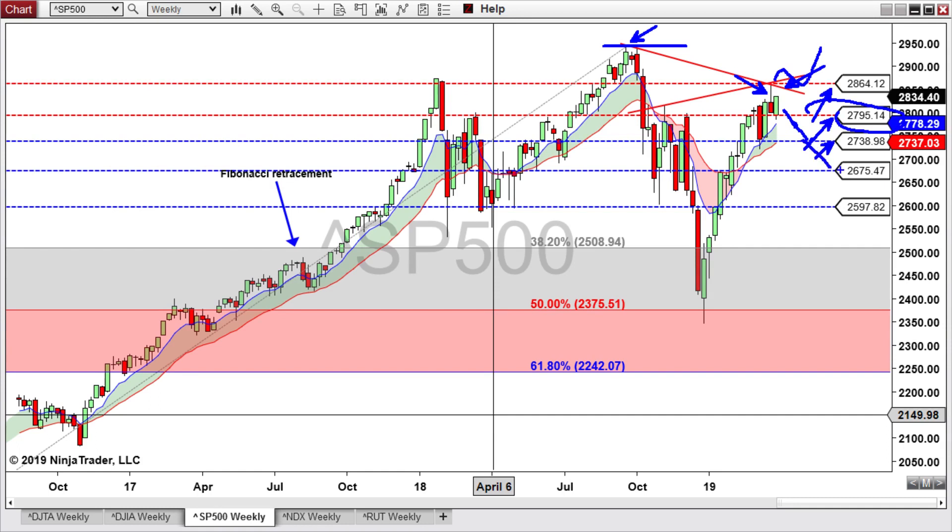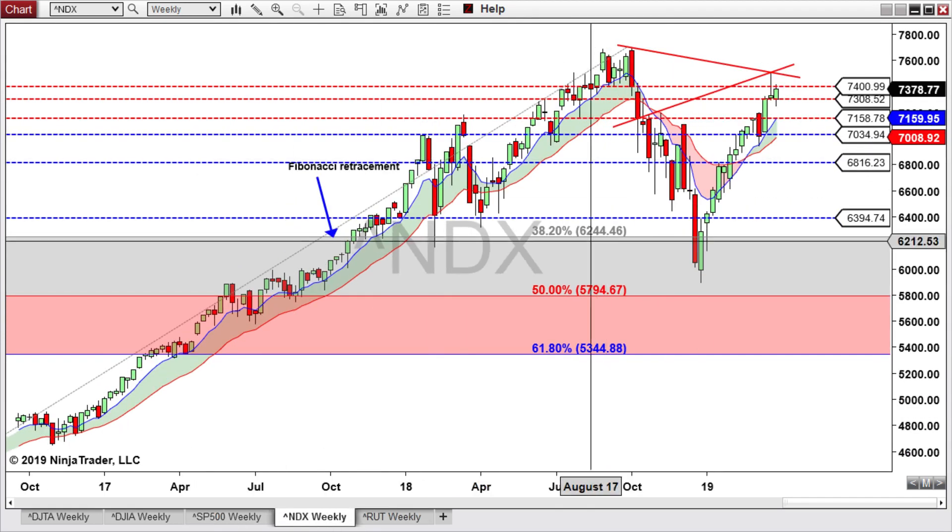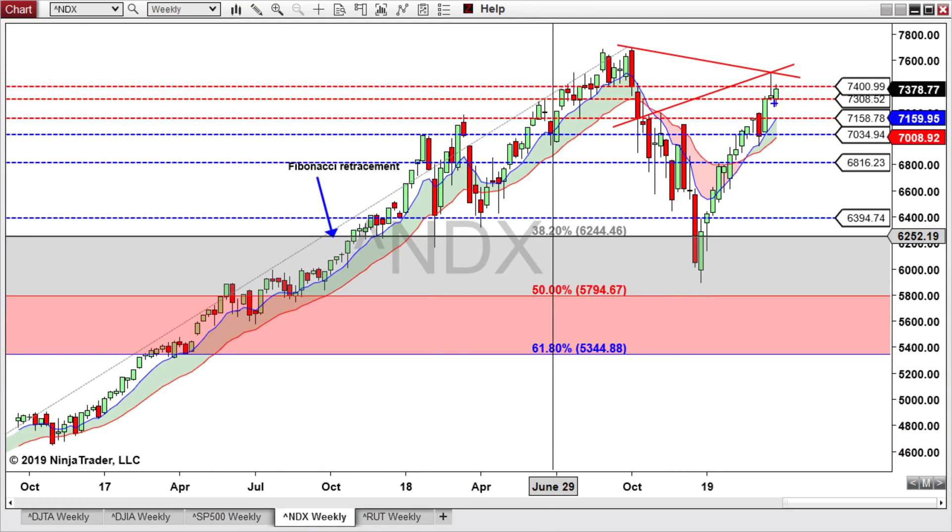Follow-through could possibly test the next potential support level at 26,75. For the NASDAQ 100 weekly, similarly to the S&P 500, it did not have much follow-through on the previous week's shooting star. Instead, it got a nice bounce off of 7,308 and came back up to test 7,400. We're looking to see would it be able to get above this pivot high. If it cannot, then looking for this to come back down and possibly test potential support at 7,034 and eventually 6,816, with the 7,158 being a viable intermediate support.